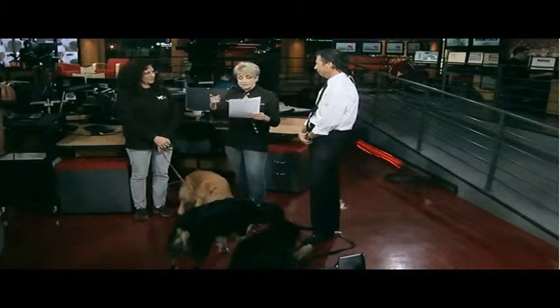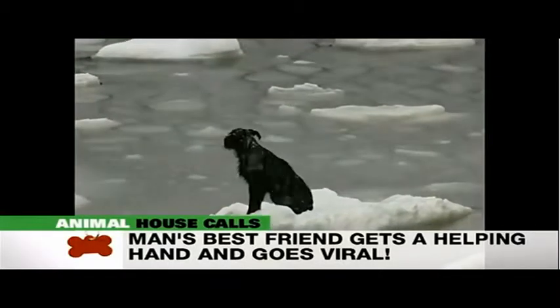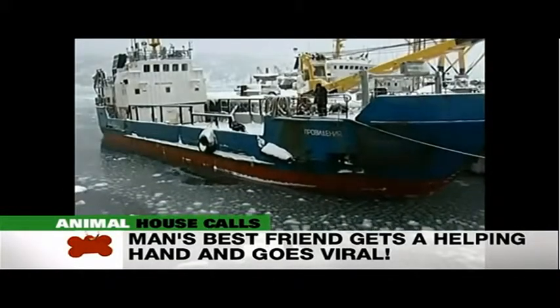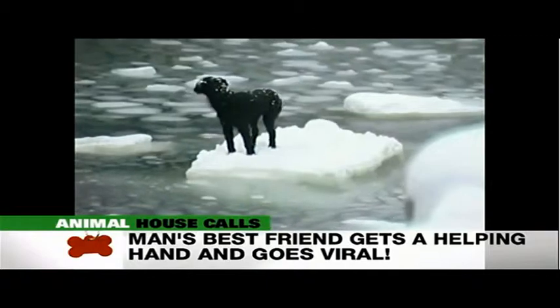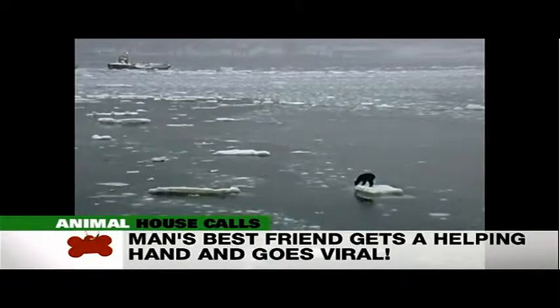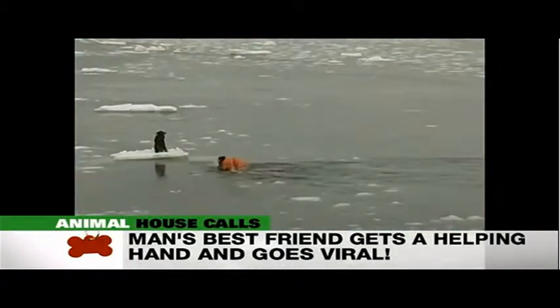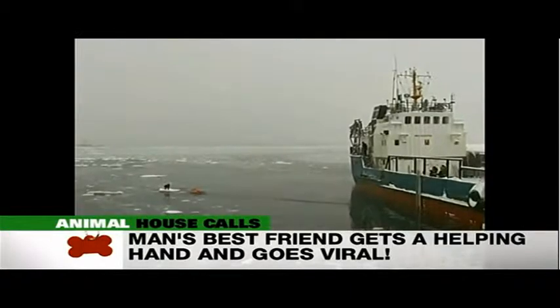This adventurous little pooch found himself stranded on a chunk of ice floating near a Russian port. Surprisingly, the pup seems pretty comfortable, not scared. A fishing boat happened to come by and one of the men bravely dove into the water and the rescue began. After some hard work, the crew pulled the dog to safety. Isn't that great?